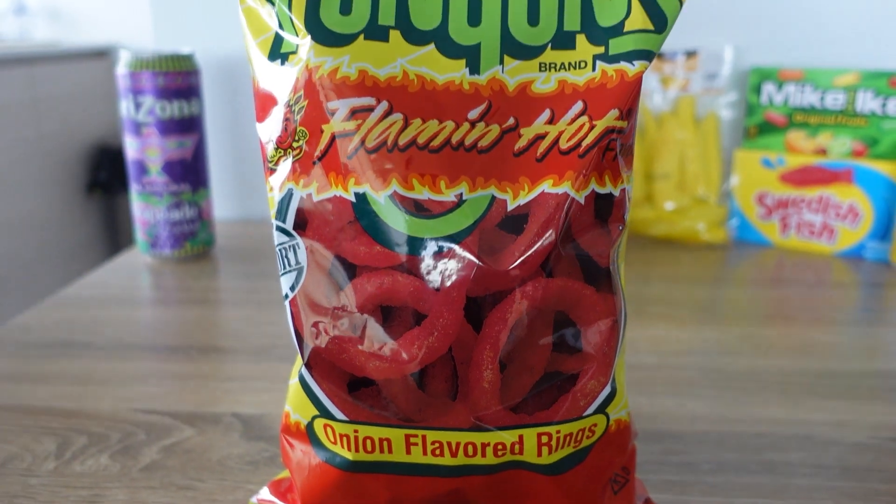Got my mate Jacob here for the video as well. Super excited. Let's just get straight into it. First off, we're going to start pretty basic here. We've got the Flamin' Hot Funyuns.